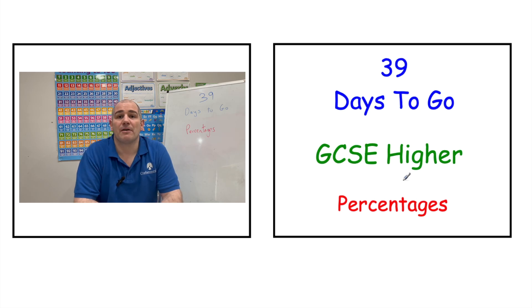With 39 days to go, if you're preparing for GCSE Higher, we're going to be looking at percentages, simple interest, increasing by percentage, and so on. There's a link to your revision session in the top right hand corner — if you click that, it'll bring you straight to your revision session today.